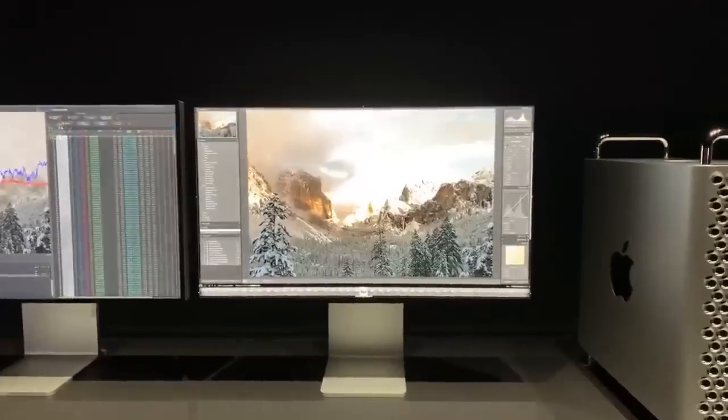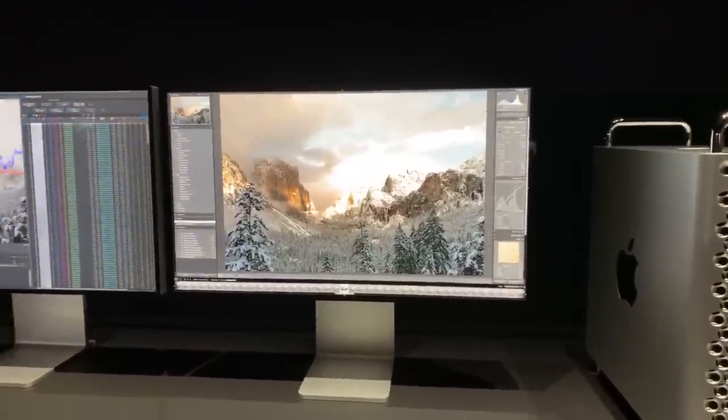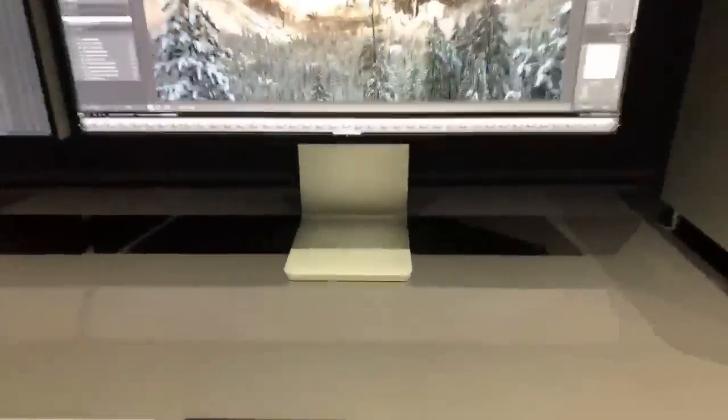I don't even know how 1.5 terabytes of RAM is possible, but this thing is nuts. And equally as nuts is the 32-inch 6K Apple display — and that's the $1,000 stand. There's gonna be a more detailed hands-on with the Mac Pro later, so if you guys have comments or questions, drop them below and I'll make sure to include that in the video later.